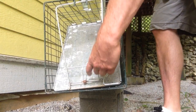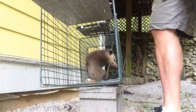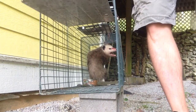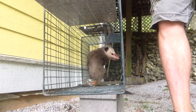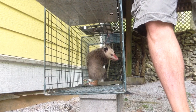They get caught easy. They're not the smartest guys — they think with their stomachs. Let's see if he'll come out. I need to get a long stick. I'm looking — burning up video here.